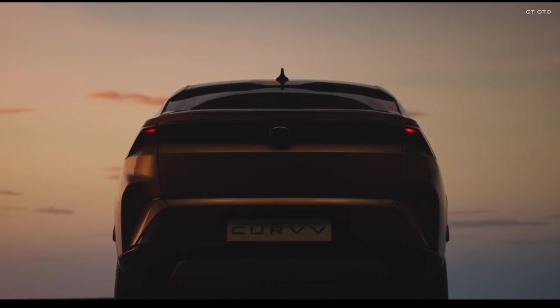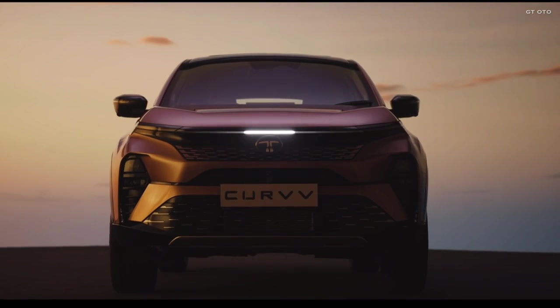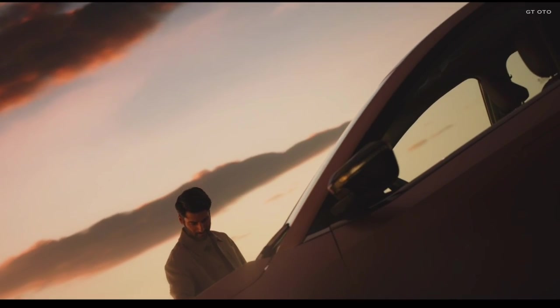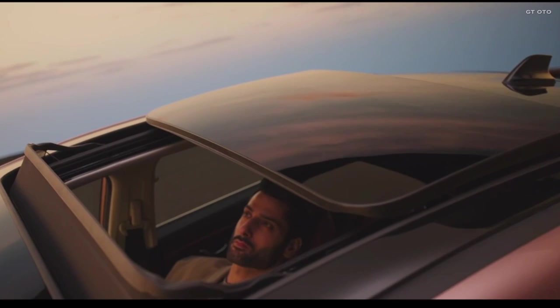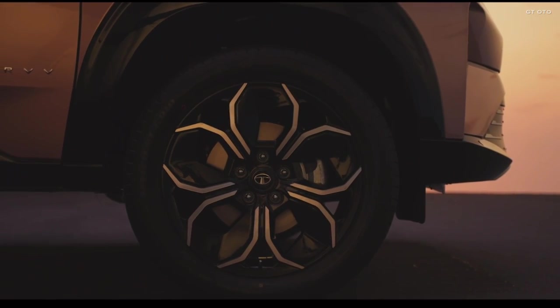Today we have some exciting news from Tata Motors. They've just unveiled the Tata Curvv in both EV and ICE versions. Tata Motors, a leader in India's EV market, has revealed the Tata Curvv available in both electric and internal combustion engine variants. The EV version will hit the market first, followed by the ICE model.